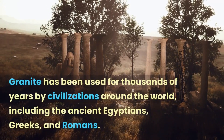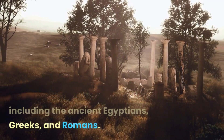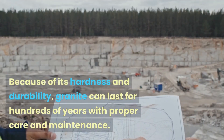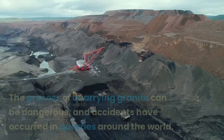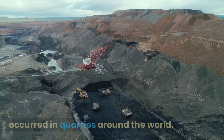Granite has been used for thousands of years by civilizations around the world, including the ancient Egyptians, Greeks, and Romans. Because of its hardness and durability, granite can last for hundreds of years with proper care and maintenance. The process of quarrying granite can be dangerous, and accidents have occurred in quarries around the world.